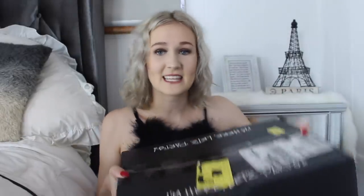Dolls Kill sent me these clothes in this box for free, but this is not a sponsored video. I'm not being paid in any way, because I wouldn't want to do that for a clothing haul — that way I can remain completely unbiased. So let's open up this big old box and see what cool stuff is inside. I kind of dressed up a little bit today with these feathers because I feel like Dolls Kill's style is a little bit different to most websites, so I thought perfect time to dress up.